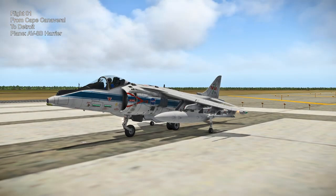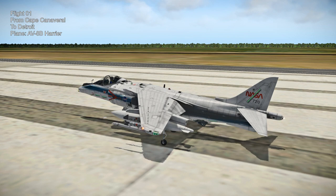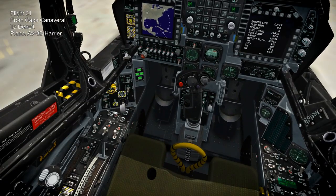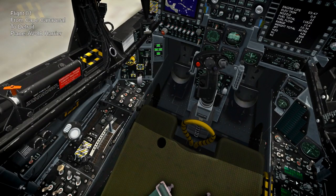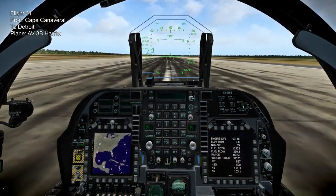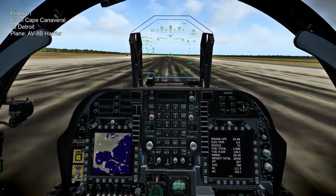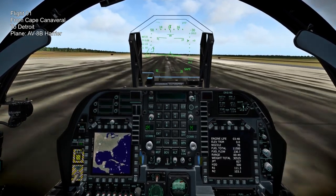Hello everyone and welcome to the condensed version of my around the world in 80 planes flights in X-Plane 11. Previously I had released the entire flights in videos, so they were hour-long videos mostly involving us listening to Apollo 12 and Apollo 13 audio while I occasionally made some notes, but I understand that people can't sit through those sorts of things, so I'm going to produce all the flights in four videos.